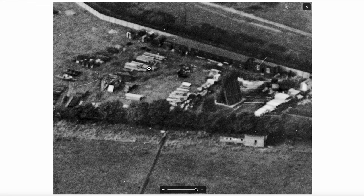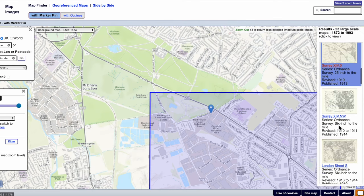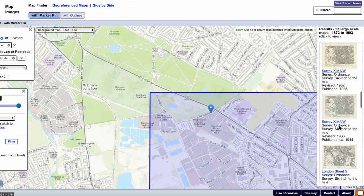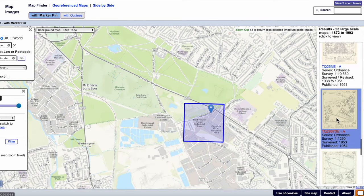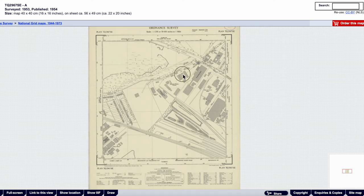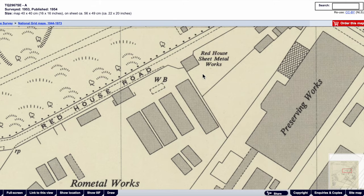Let's have a look at a later map to see if there's an indication of what this site was being used for. A 1950 map would be quite good because that shows quite a bit of detail. The road metal works — smelting — the Red House Sheet Metal Works. Well, assuming it was the same firm in 1928, that must be piles of metal. It's a strange structure isn't it — looks like a wigwam, a triangle-sectioned thing. I guess it's things being stacked up in some fashion.